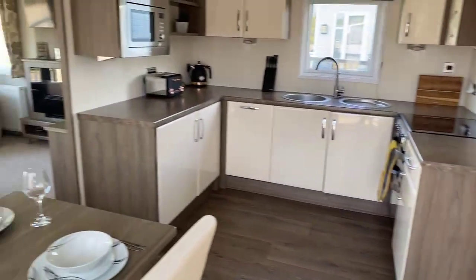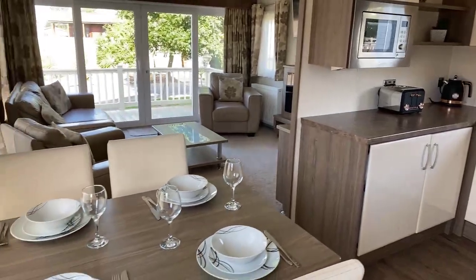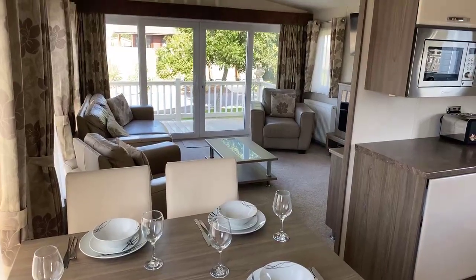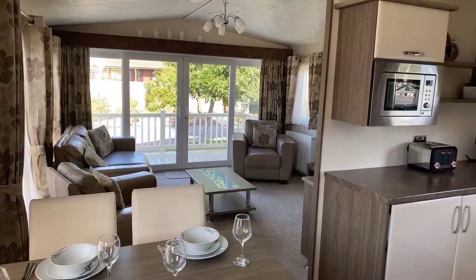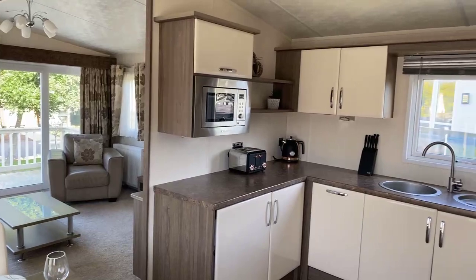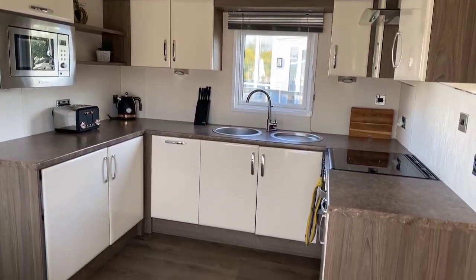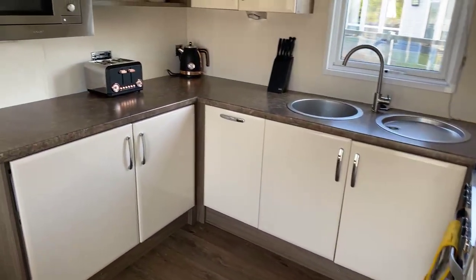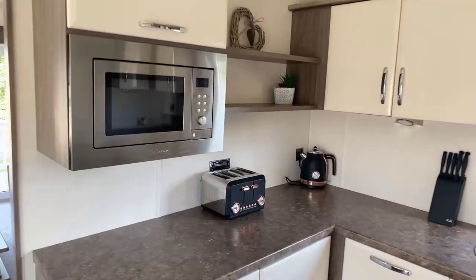We're just making our way in through the main entrance and you come into this open-plan, really spacious, bright, welcoming kitchen diner and living room. Just to give you the measurements: this kitchen diner section we're in at the moment is measuring 3.84 metres by 2.74 metres, which is a great space. As you can see, you've got ample storage above and below the counter, and an integrated microwave.